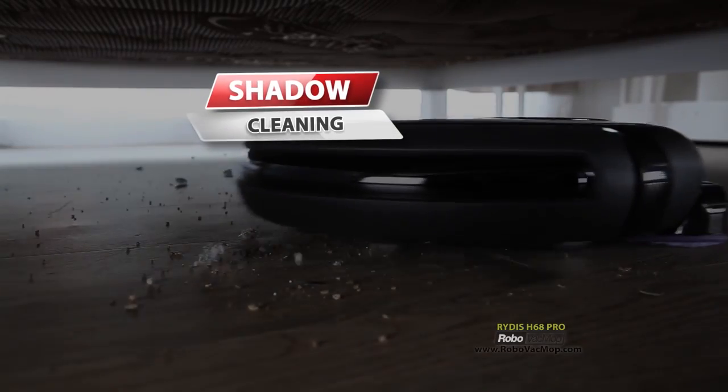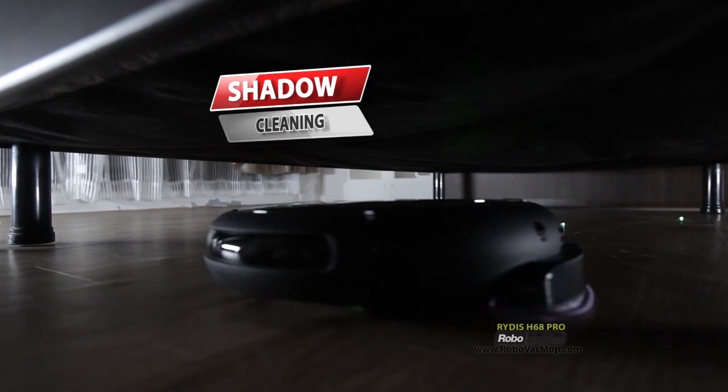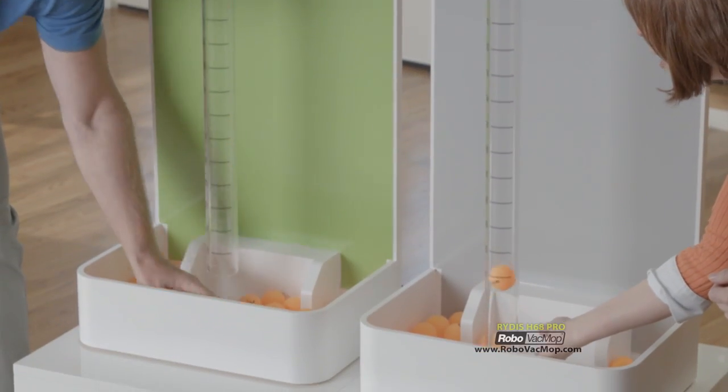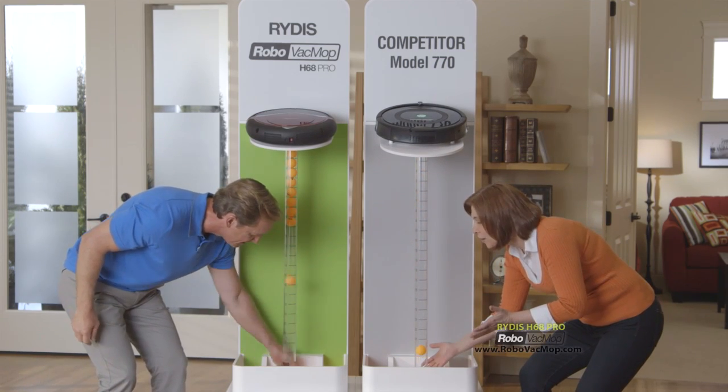Shadow cleaning puts Robo Vac Mop right to work in hard-to-reach places, like under your bed or couch, where dirt hides. And you'll see a robot showdown between our next-generation Robo Vac Mop and the leading brand to see who has superior suction power.